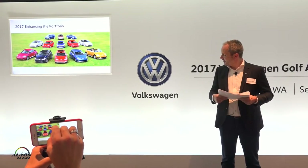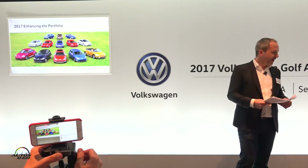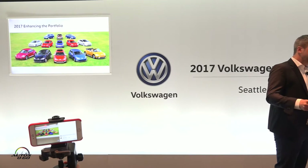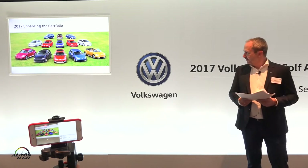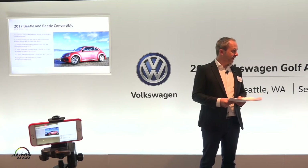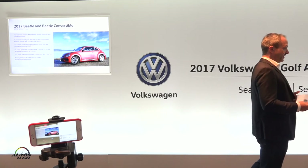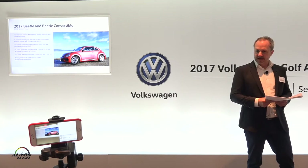You see our lineup in all its colors. Most of those cars we will have for you guys to drive. Let me jump into this — I have about one slide of highlights per car. First, we start with our brand icon, of course: the Beetle and Beetle convertible. We started already earlier this year bringing some fresh new special models into our lineup.